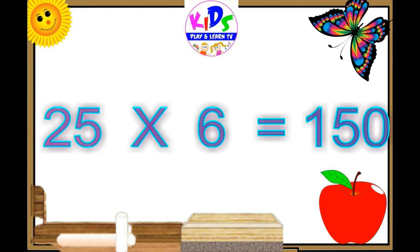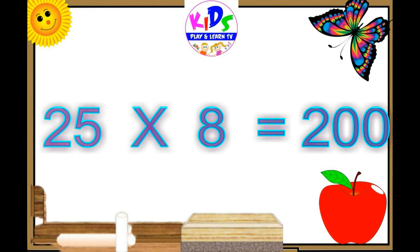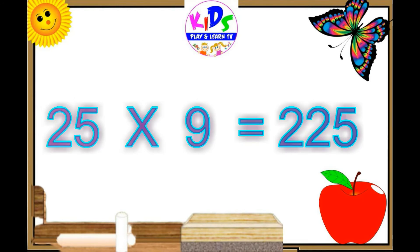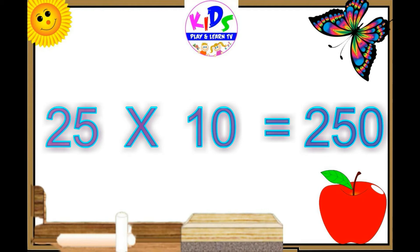Twenty-five sixes are one fifty. Twenty-five sevens are one hundred seventy-five. Twenty-five eights are two hundred. Twenty-five nines are two twenty-five. Twenty-five tens are two fifty.